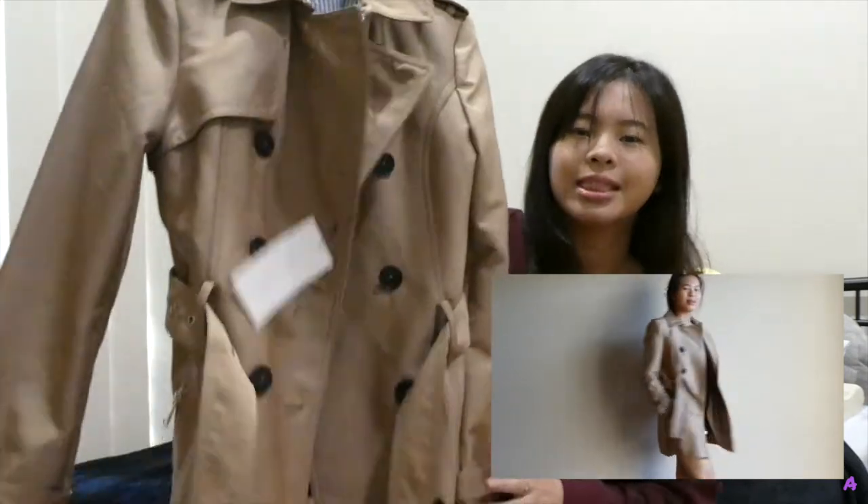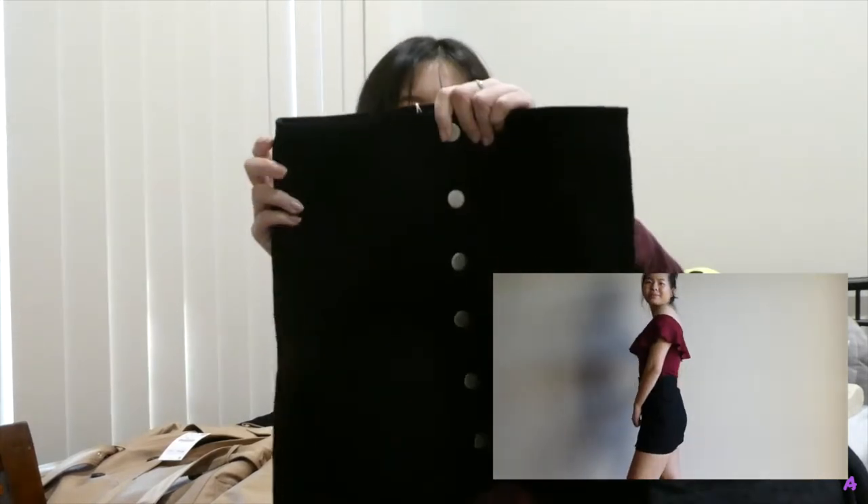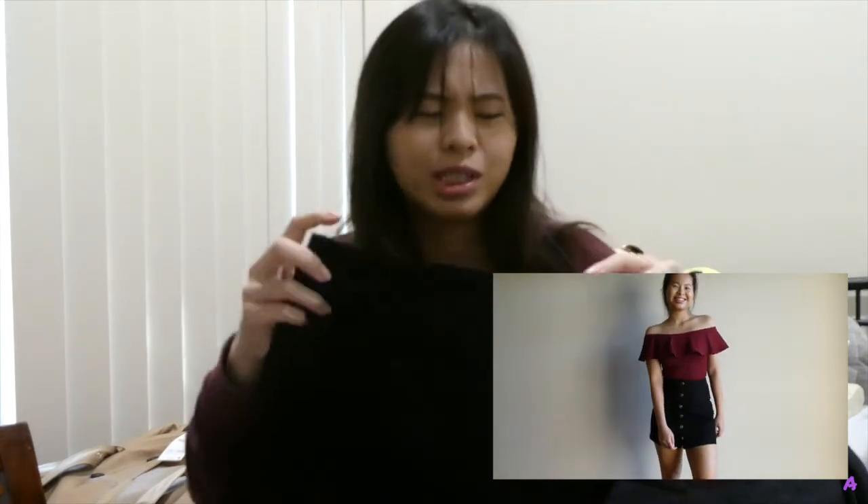Next, I got myself this plain black skirt with buttons down the front. This is from the Universal Store by the brand Pear Basic, and I got this for $30.